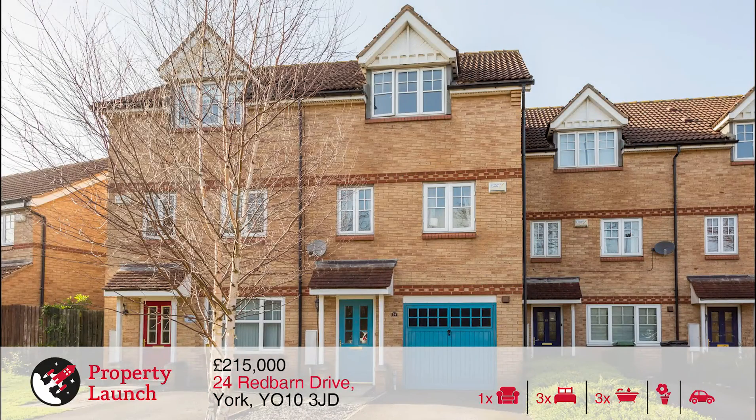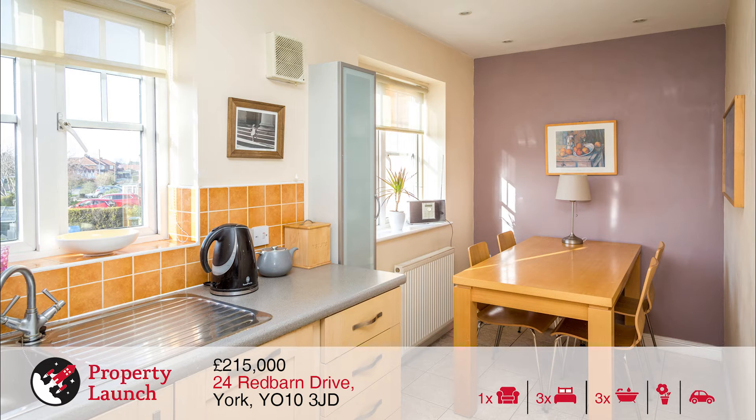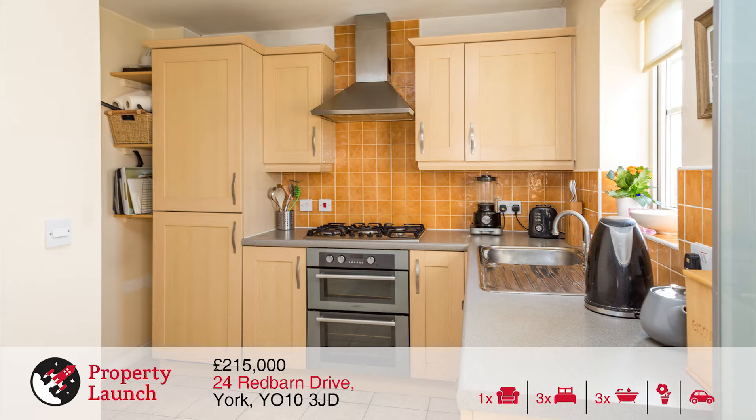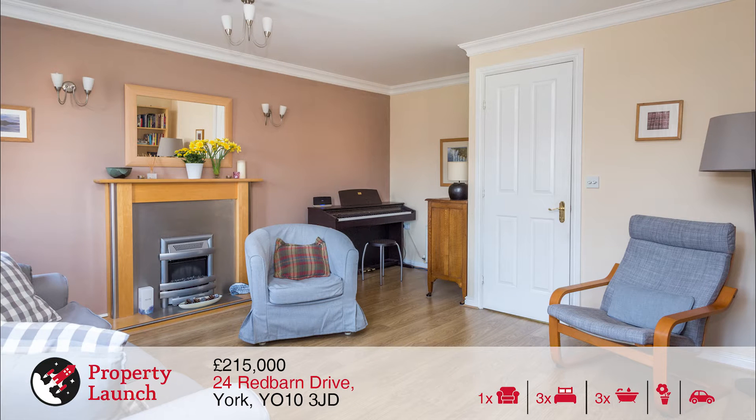We then have number 24 Red Barn Drive at 12:30. This well presented 3 bedroom townhouse is situated near the end of a pleasant sought after cul-de-sac within Oswaldwick, enjoying easy access to York University, York City Centre, local schools, village shops, amenities and the A64.